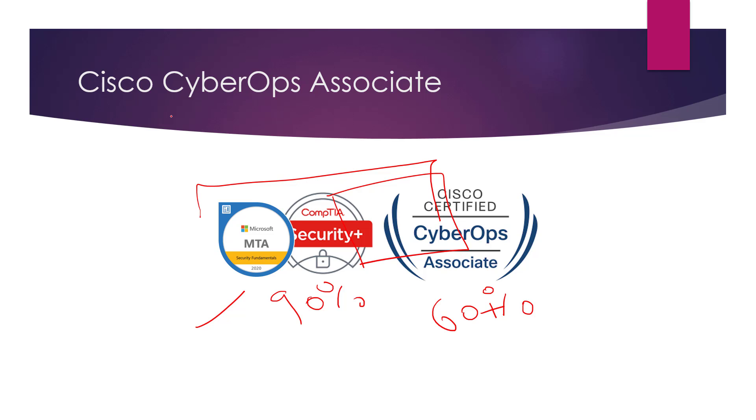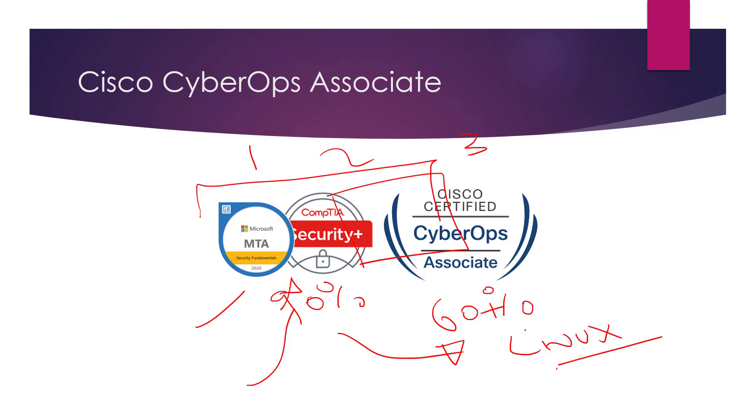To me it just seems like a no-brainer — you get three certifications. If you just went for the Security Plus and then went off to do something completely different like Linux, you've wasted a lot of your knowledge because you'll become rusty in the other areas.